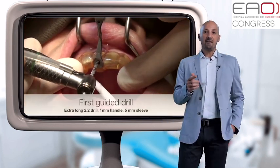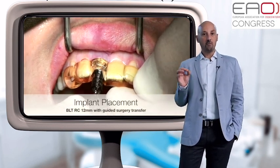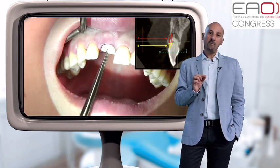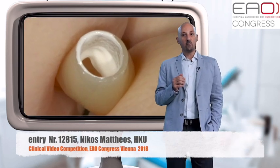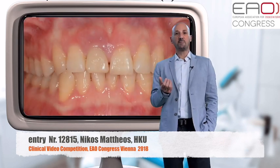We will present the fundamental steps of the treatment planning and then follow the treatment process, focusing not only on the advantages of digital workflow but also aiming to pinpoint the limitations and the shortcomings. Finally, we will review the outcomes and take a glimpse into the actual patient experience.